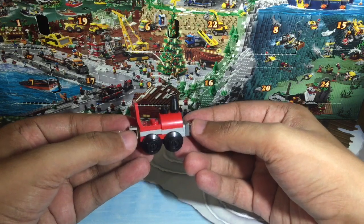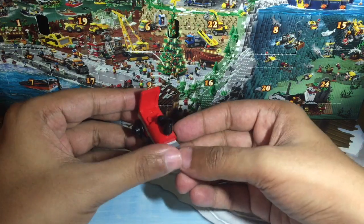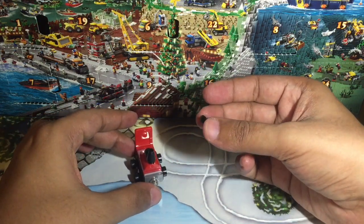We get this cute looking train engine with working wheels, and you also get this extra piece.